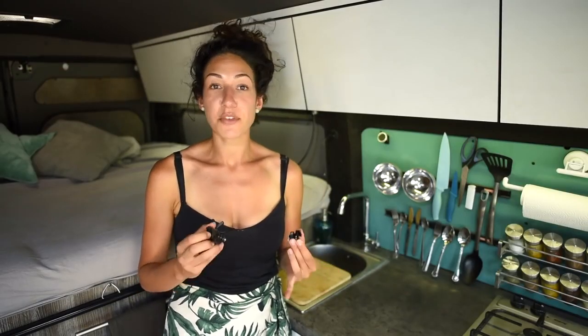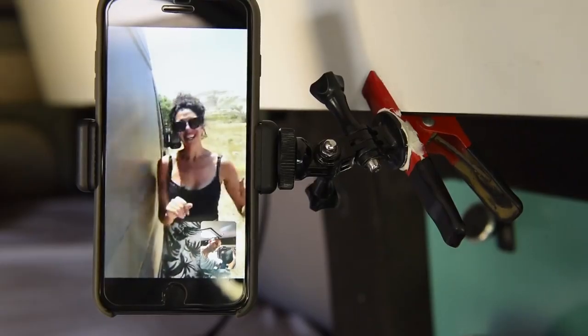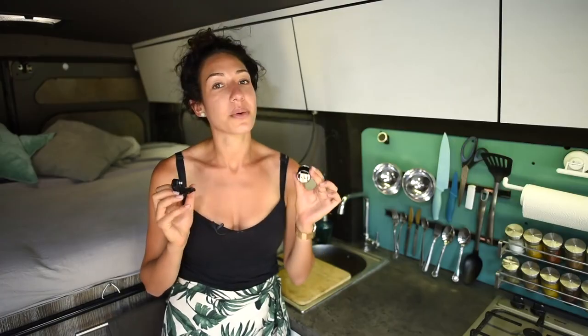Six. GoPro mount system. These GoPro mounts aren't just for GoPro cameras. We use them for lighting, for phone holders, for video chatting, for time lapses, and sometimes for video creation. This is a great way to utilize something that you already have to have more hands-free work.